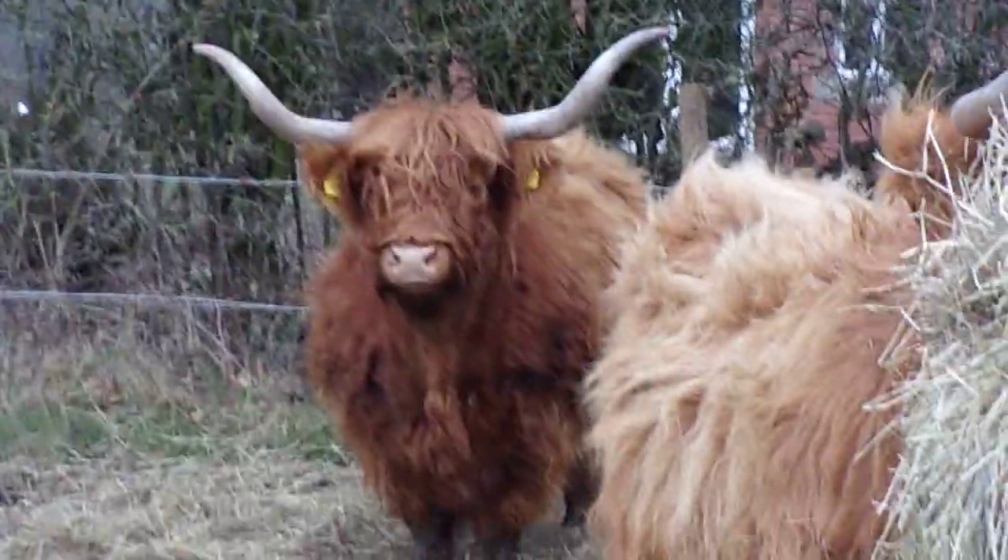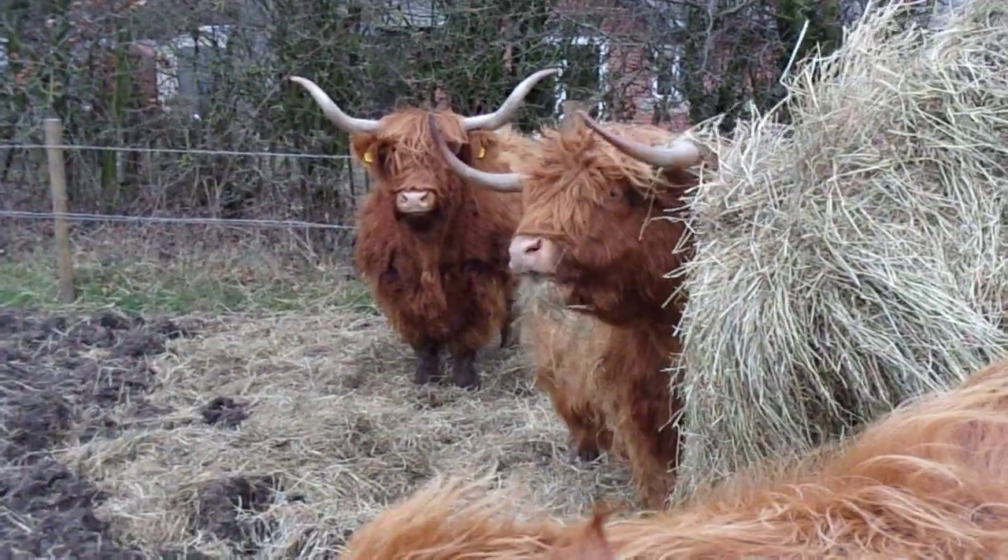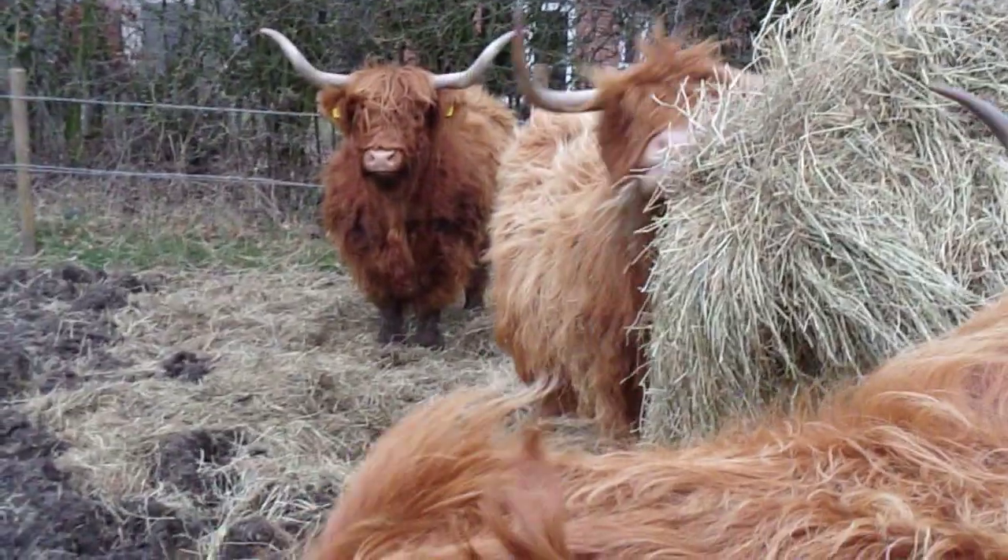You do wonder what goes through their little minds. Probably quite a bit. I think at the moment they're just tucking into their hay; the rest are chewing the cud.